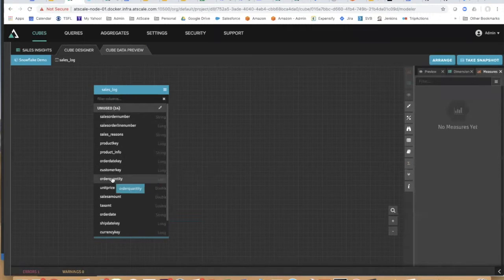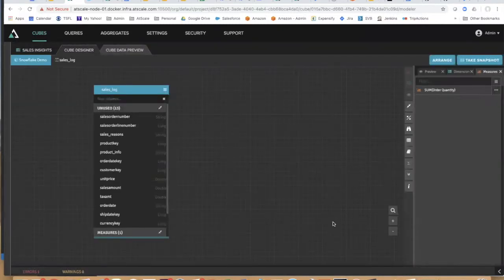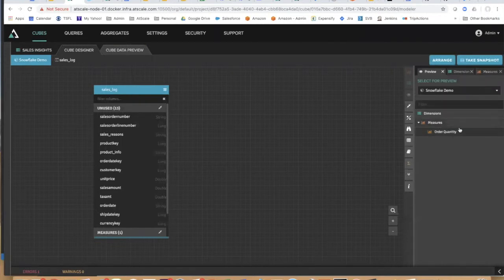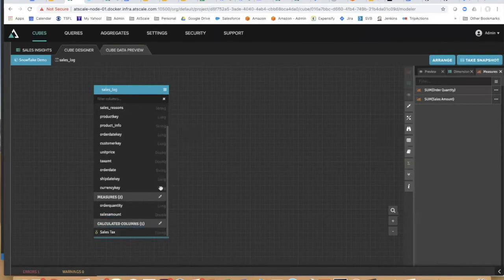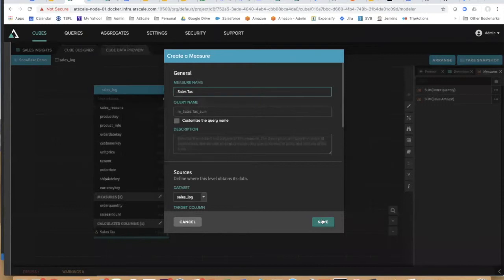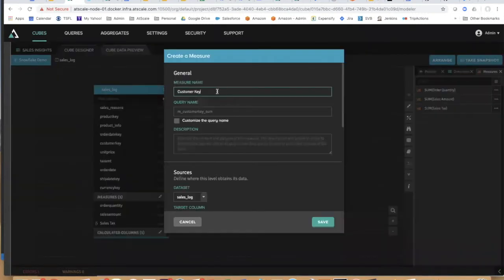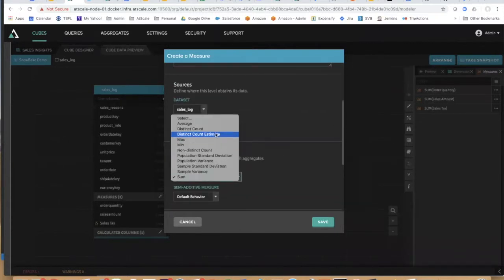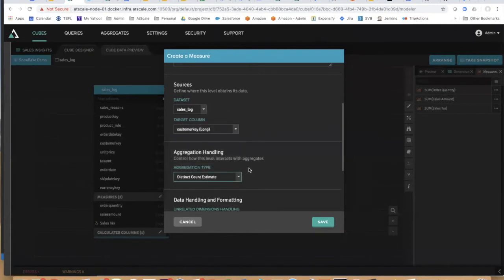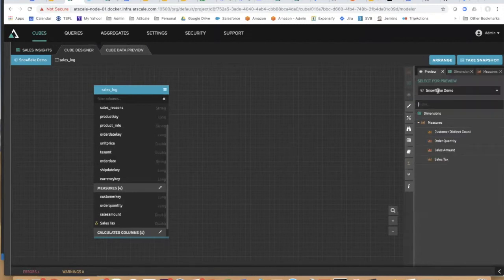We're definitely going to want to explore our data by order quantity. AtScale makes some assumptions to create a measure — I'll call it 'order quantity.' In my preview I now see order quantity. Let's add sales amount — that's what my sales bucket is. There's my sales tax I just created as a calculation — let's add that. And I want to count my unique customers, so I'll put in my customer key, call it distinct count, and choose distinct count as its aggregation handling. This is where the magic happens — this is OLAP and this is how AtScale does it all virtually.